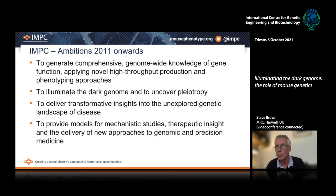This was really the foundation of the IMPC — the recognition that there is a huge dark genome out there, and without the study of that part of the genome, we will not be able to uncover key findings that will push forward genomic and precision medicine. The dark genome is a major risk to everything that we do in biomedical sciences. So the IMPC, which was founded in 2011, set out to generate comprehensive genome-wide knowledge of gene function, applying high-throughput production and phenotyping approaches to illuminate the dark genome and deliver transformative insights into that unexplored landscape, providing new opportunities for therapeutic insight and new approaches to genomic and precision medicine.